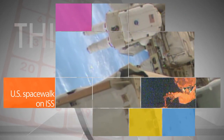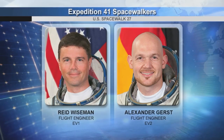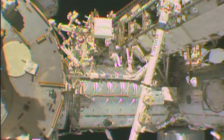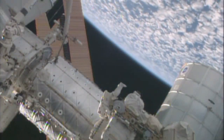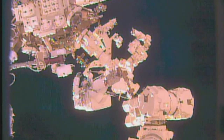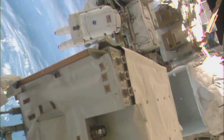Aboard the International Space Station, Expedition 41 flight engineers Reid Wiseman of NASA and Alexander Gerst of the European Space Agency donned U.S. spacesuits for an Oct. 7 spacewalk to relocate a failed cooling pump and to install a backup power cable device for the station's railcar system. The failed pump was replaced with a spare and is being temporarily stowed near the Quest airlock, and the backup power cables are for the unlikely event that the mobile transporter railcar on the station's truss loses power.